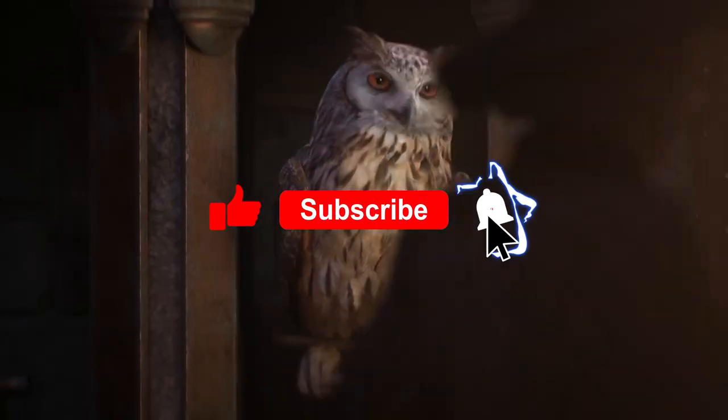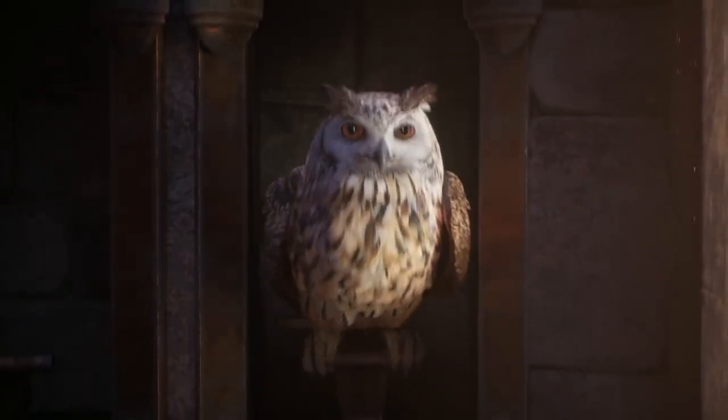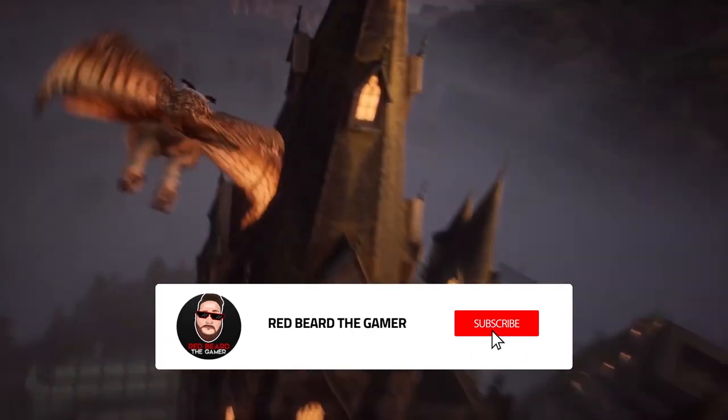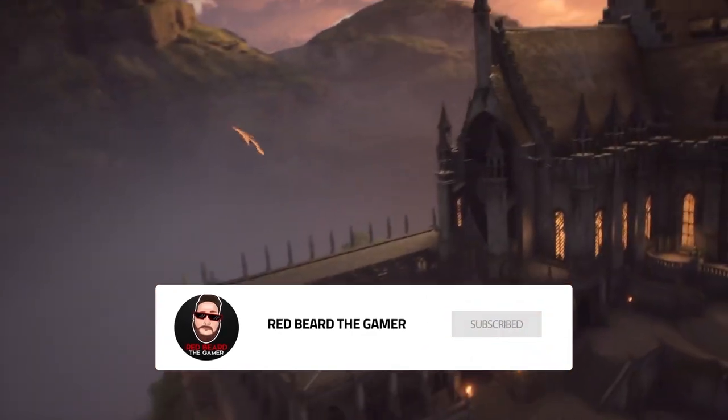Hey, what is going on guys, welcome back to the channel. In this video we'll be going over some new stuff coming in Hogwarts Legacy, specifically Twitch drops — new items they're going to be giving away on May 5th.